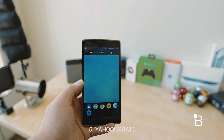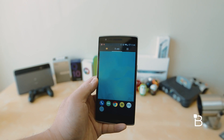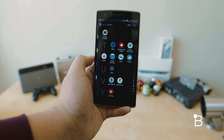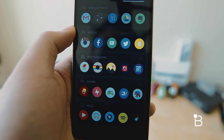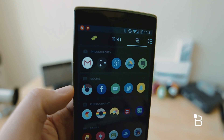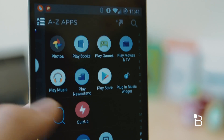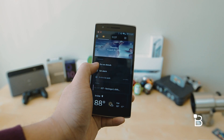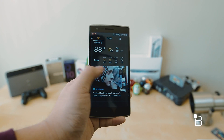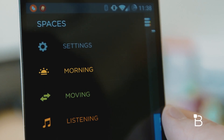The last launcher is Aviate, which Yahoo surprisingly bought earlier this year for 80 million dollars. It's probably one of the more unique launchers I've used. It essentially changes the way you use your home screen, giving your phone a completely different look from typical Android. When you swipe left you have a collection of apps organized in different categories based on what you're doing or where you are — whether you're at home or at work. Swiping left again gives a full alphabetical app list. Swiping right from the main home page shows a 'Today' view similar to Google Now, with today's weather, Yahoo's news feed, and your own widgets.